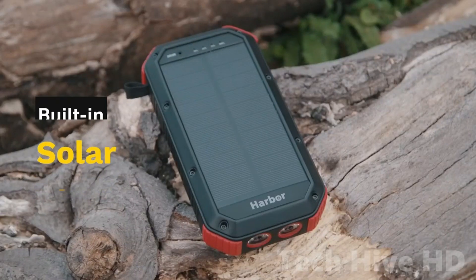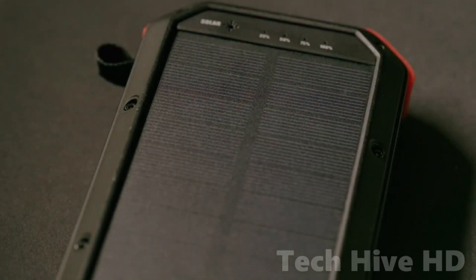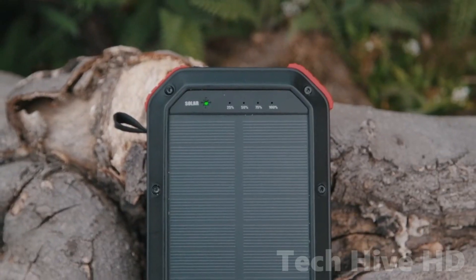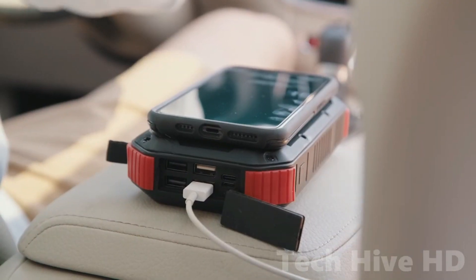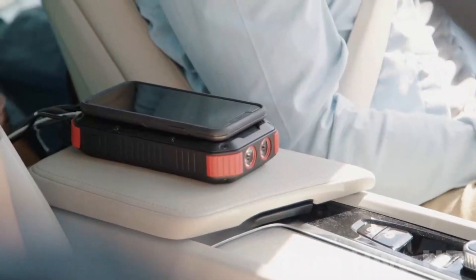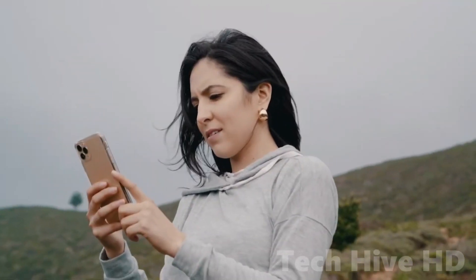And with its built-in solar charger, you can harness the power of the sun to charge your devices while on the move. Harbor's charging technology is cutting edge with 3.6 times faster charging speed and a 10-watt wireless charger that is compatible with most phones. Plus, with its sleek and compact design, Harbor is the ultimate everyday power tool that you can rely on anytime, anywhere.